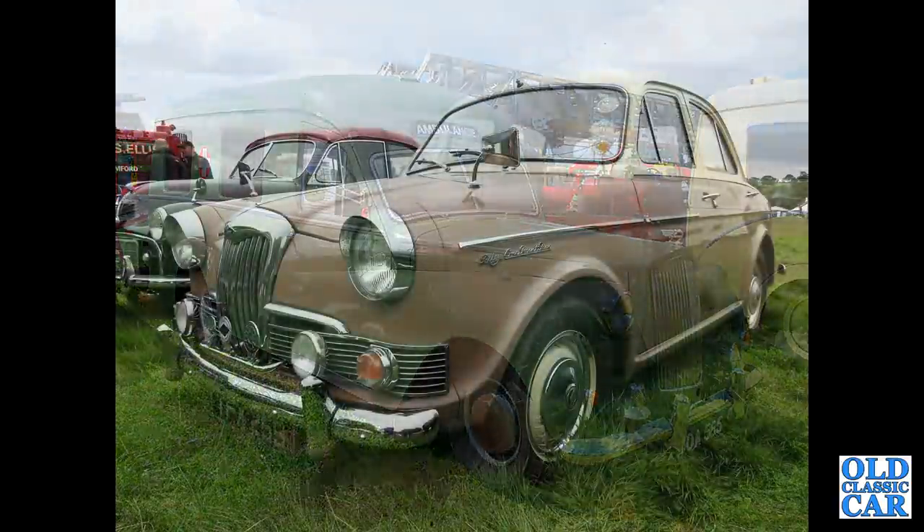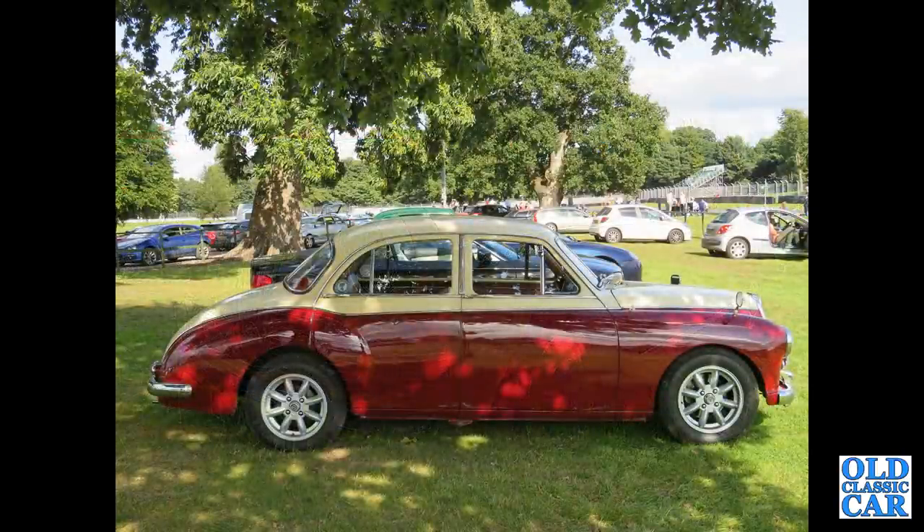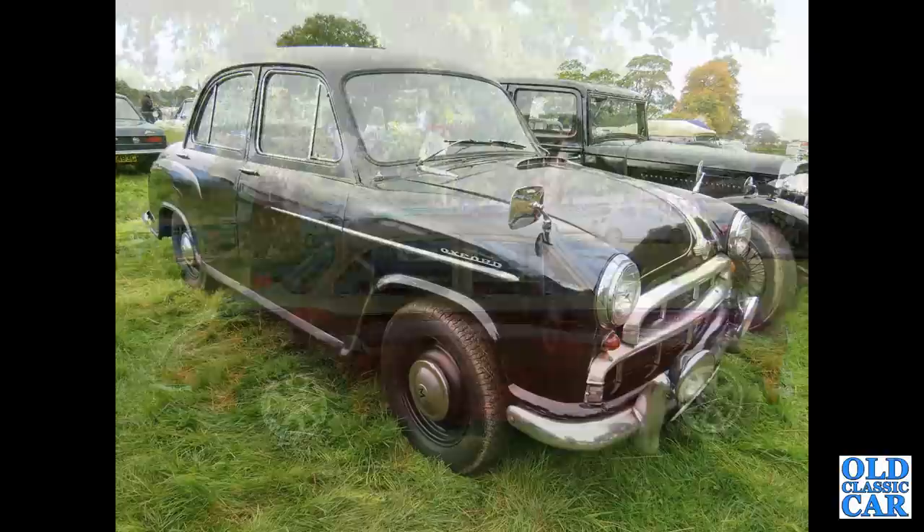Still plenty of BMC cars to come — here's another Riley 1.5. This was a sportier version of the Wolseley 1500 with twin carburettors, extra dashboard equipment and so on. And then an MG Magnette Varitone with a larger wraparound rear window, side view — non-original Minilite wheels; that was at Alton Park.